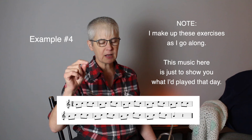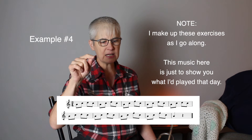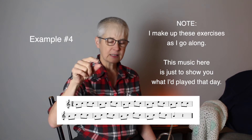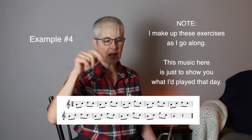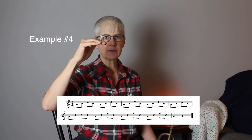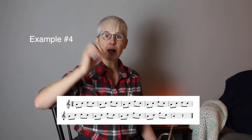Working my way up to the F — starting with A, C, D, C, A, and then A, C, E, C, A — working up through D, then E, then F. This is a way to get up to those higher notes.